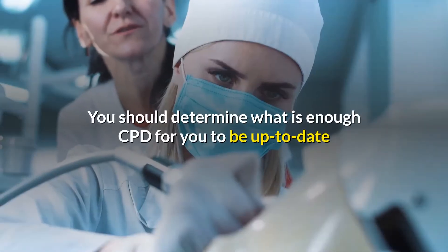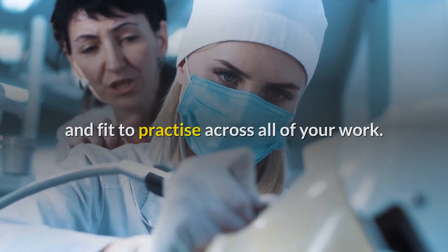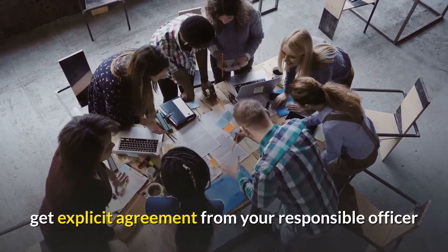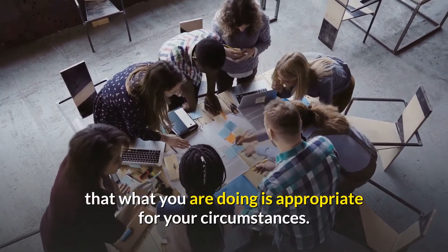You should determine what is enough CPD for you to be up to date and fit to practise across all of your work. You should discuss this with your appraiser and, when necessary, get explicit agreement from your responsible officer that what you are doing is appropriate for your circumstances.